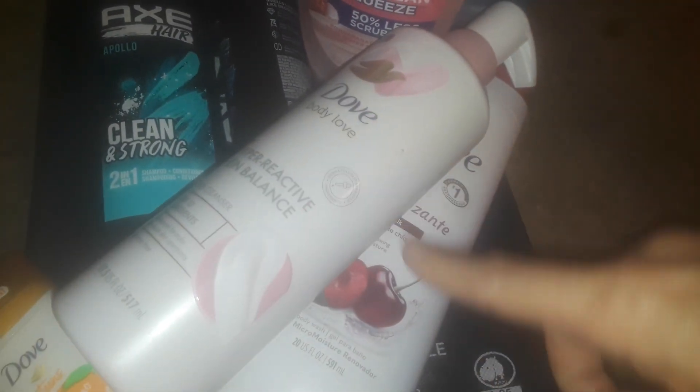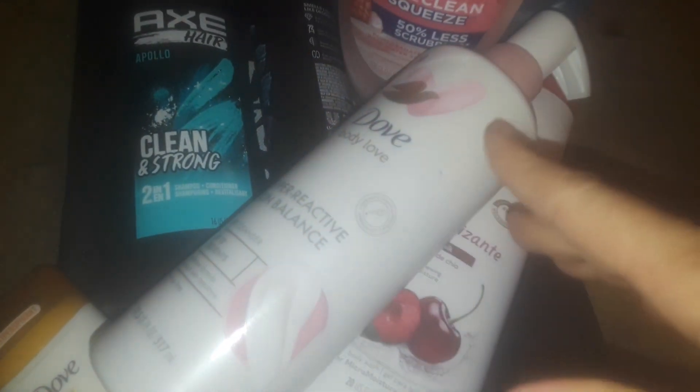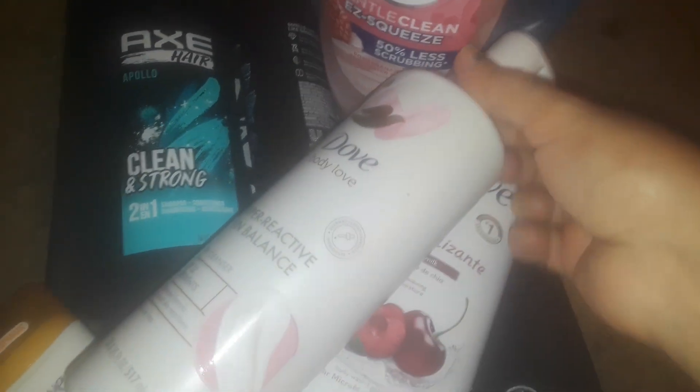So, all these items right here, I only paid $4 for. A dollar for this, a dollar for this, a dollar for the big Dawn, and a dollar for this with all the other money taken off. And then, the other two items were free. So, I got a really good deal — $4 for all of these.